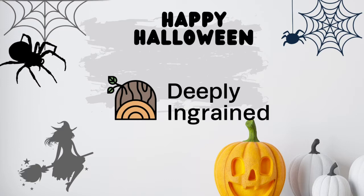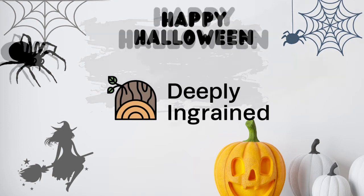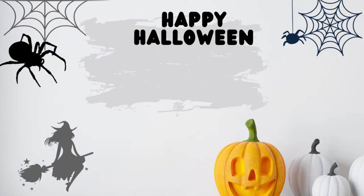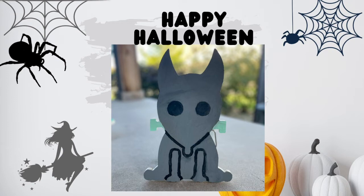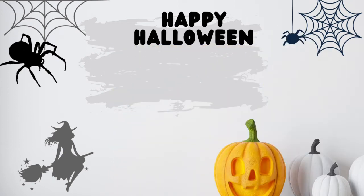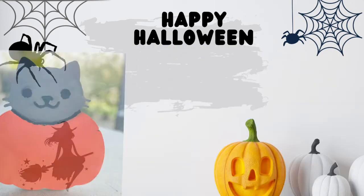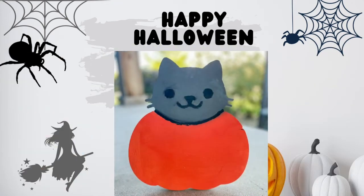For this year we decided to bring back the Halloween cutouts we did two years ago that were very popular. We changed them up a little bit though. This year we've got a pumpkin that's two pieces, a Frankenstein-ish dog, an evil little sack creature, and a cat coming out of a pumpkin.